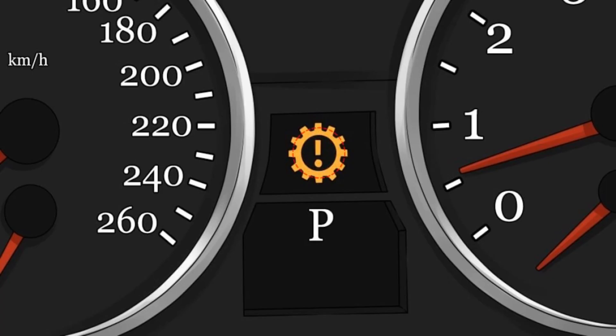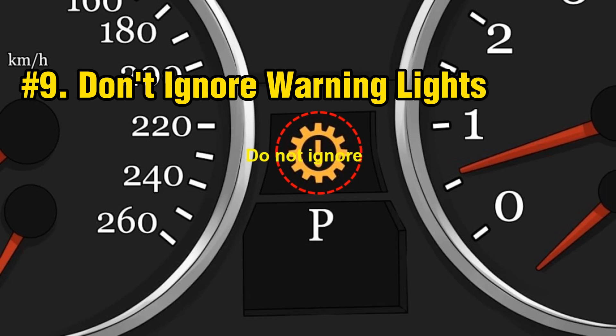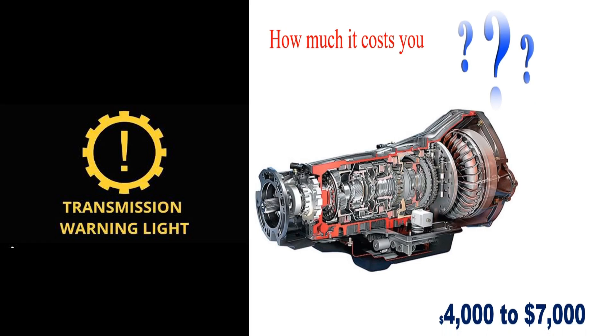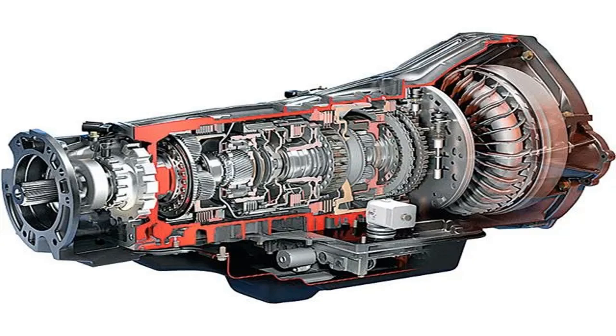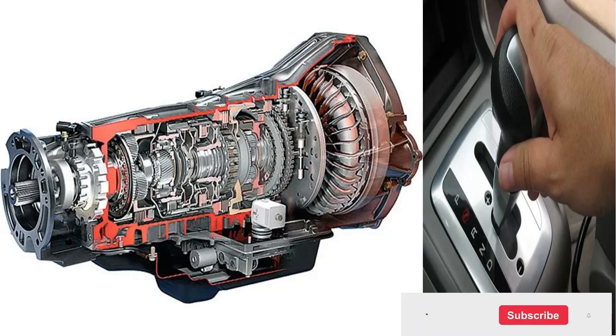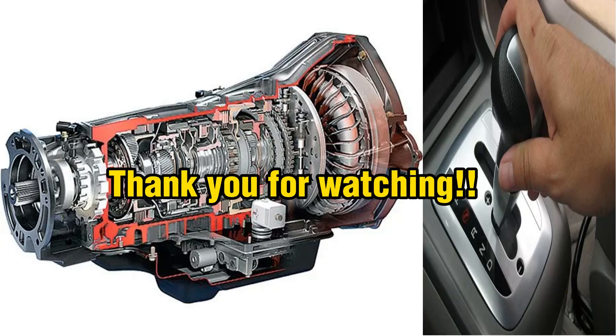Number nine: don't ignore warning lights. Pay attention to dashboard warning lights related to the transmission. Ignoring these indicators can lead to serious issues that may result in costly repairs or even complete transmission failure. If a warning light appears, consult your vehicle manual and consider seeking professional assistance. Thank you all for joining us today. We hope you found this information helpful. Remember, avoiding common pitfalls can make a significant difference in the performance and longevity of your car. Please like this video and subscribe to our channel for more valuable tips. Safe driving and we'll see you next time.